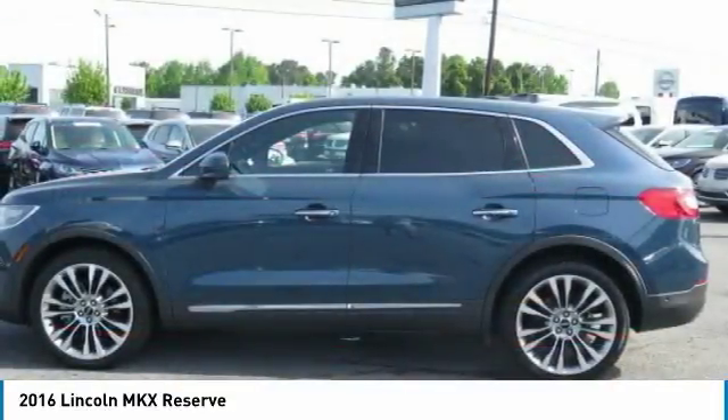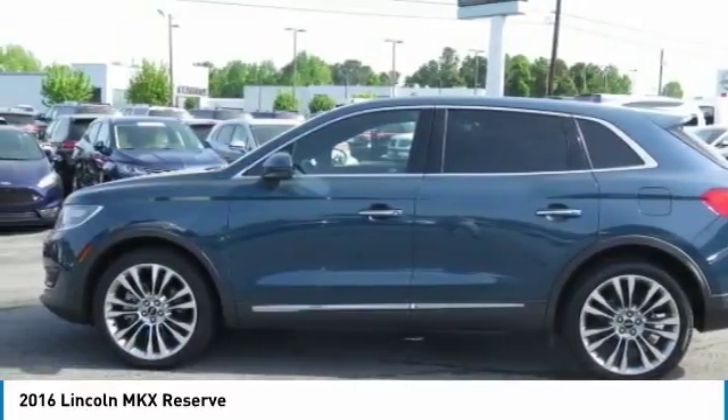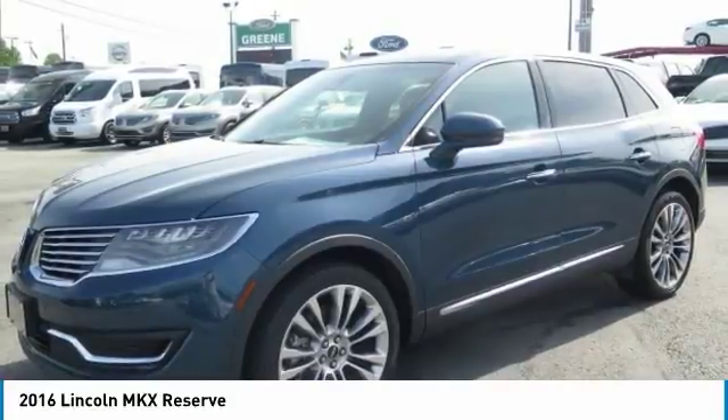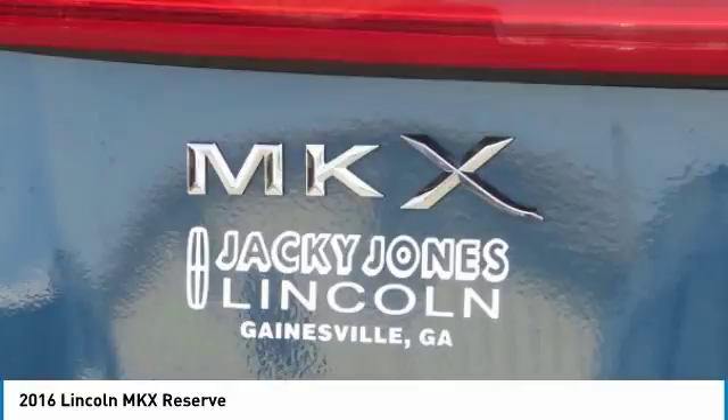To take advantage of this internet special, please contact Jeremiah Wright. Ask him about financing, extended service plan, or an AutoCheck history report and Carfax. Please call us to check availability and to schedule a test drive.